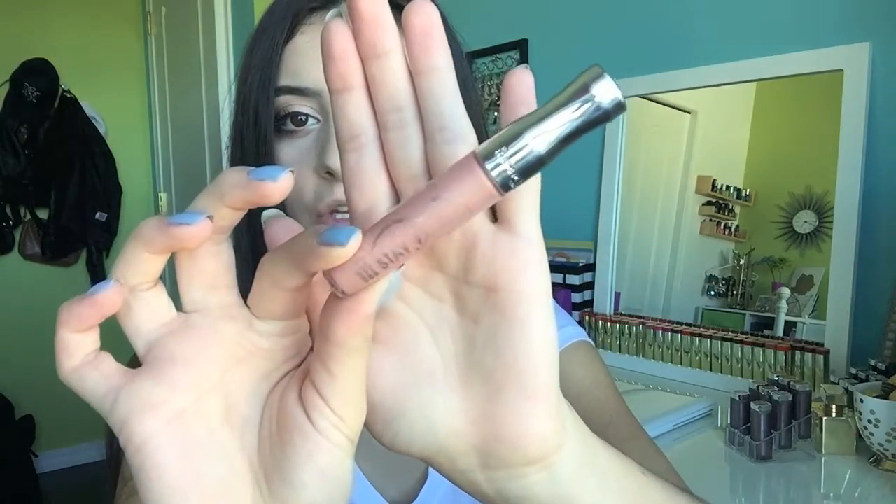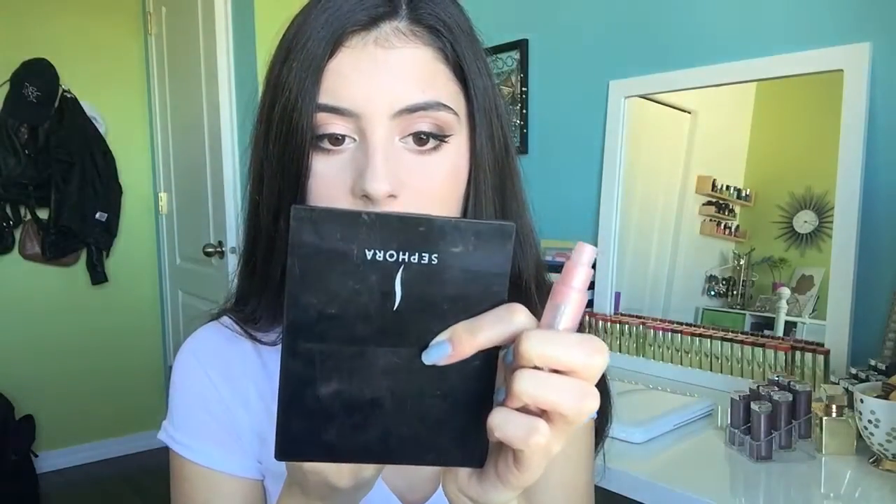My favorite shade of the Rimmel Stay Glossy doesn't have a name on it, but it's like a pinky nude shade with some gold reflex in it. For my lips today, I'm going to line them with the Rimmel lip liner in the shade Natural, then apply the Maybelline Darling Nude lipstick, and then go over that with the Rimmel Stay Glossy gloss. I have almost used this whole tube up.